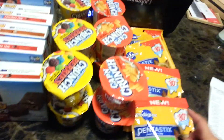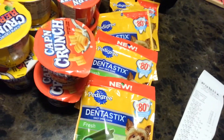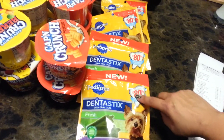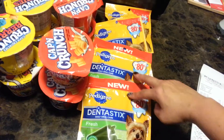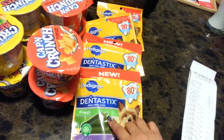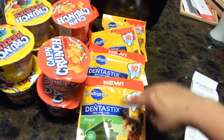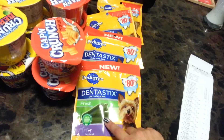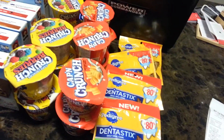The doggie treats were on sale two for four dollars, and I had a dollar off for two — a manufacturer coupon — and then target.com has a dollar off also, making all four packs of treats for two dollars. So not a bad deal — four packs of treats for two dollars for your doggy.